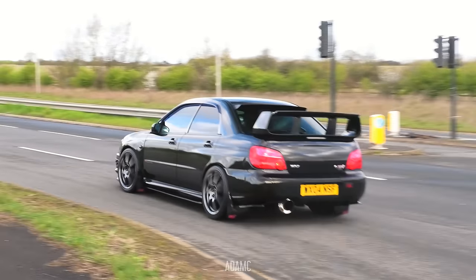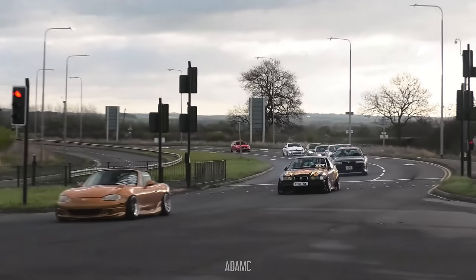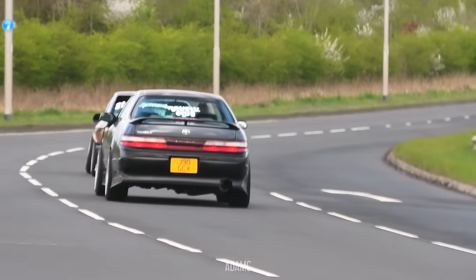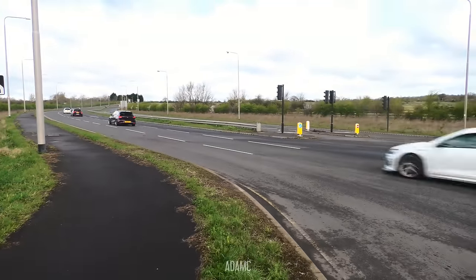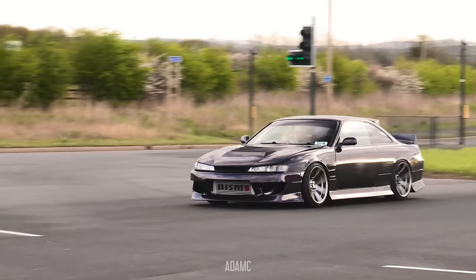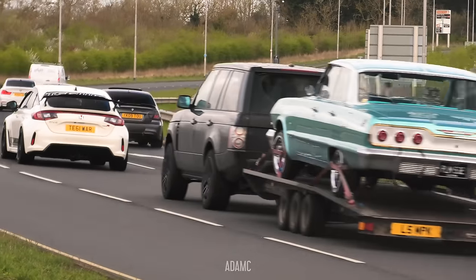There's a JZX 90 Chaser at the back. Subaru. The MX5 is doing a bit of a wiggle - there we go. E36 - look at that livery. There was the Chaser. Noisy Civic, S4, we've got another S14 - sounds like it's got... 2K maybe?